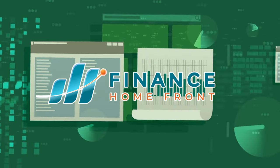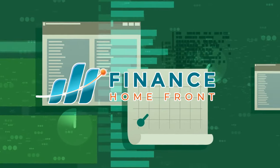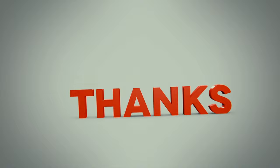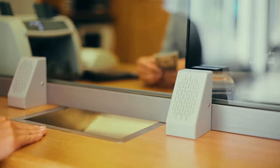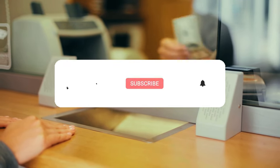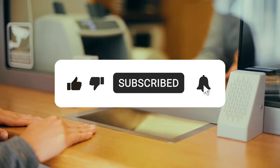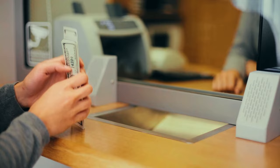Hey everyone. Welcome back to Finance Homefront with me, Craig. Today I'm going to share seven power moves to bank $10,000 in just one year. Thank you so much for tuning in. Remember, this isn't financial advice, just some tips and tricks that have worked for many. If you find this video helpful, please hit that like button and subscribe to stay updated with more awesome content. Let's dive in and start saving.